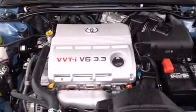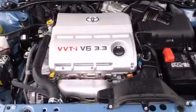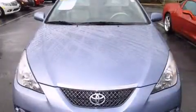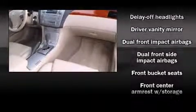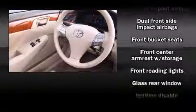Comfort and convenience were prioritized, as evidenced by amenities such as front and rear cup holders, variably intermittent wipers, an outside temperature display, a power convertible roof, and one-touch window functionality.